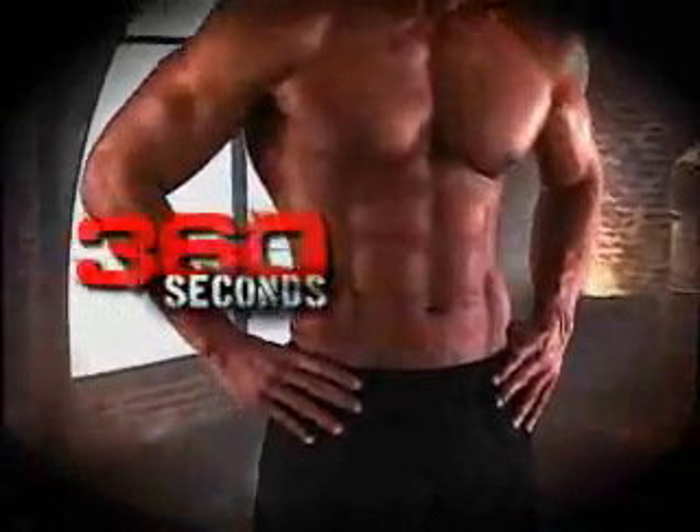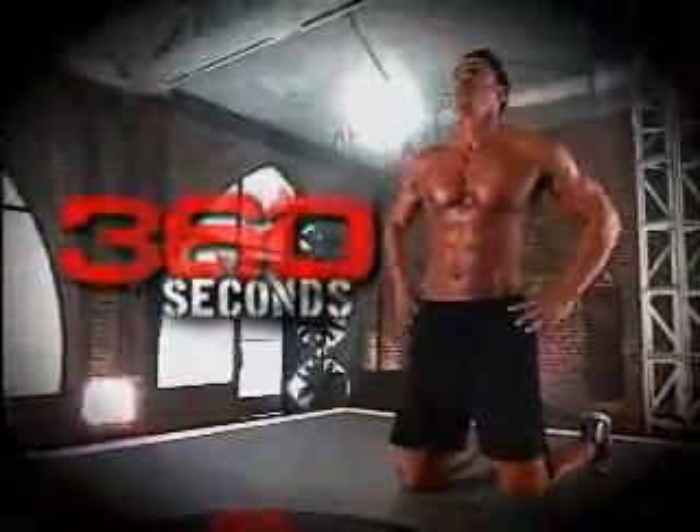Got 360 seconds for a body like this, then get ready to sweat. At age 49, this is football legend Herschel Walker like you've never seen him before.